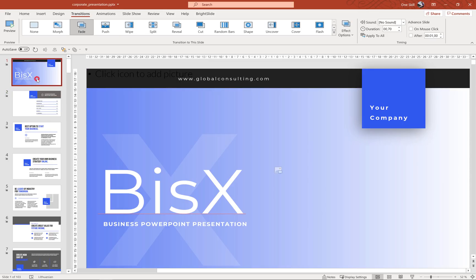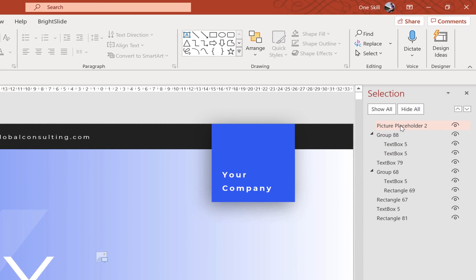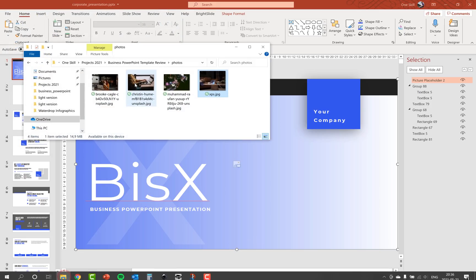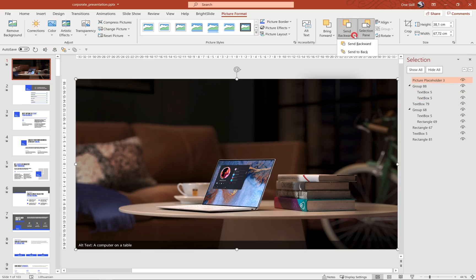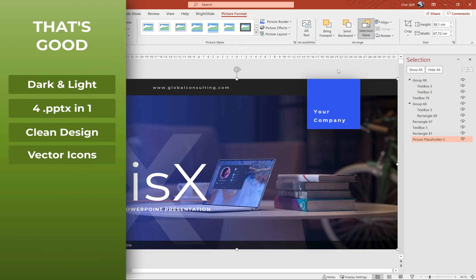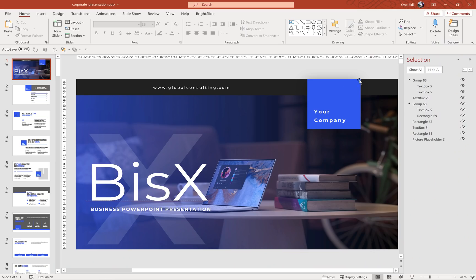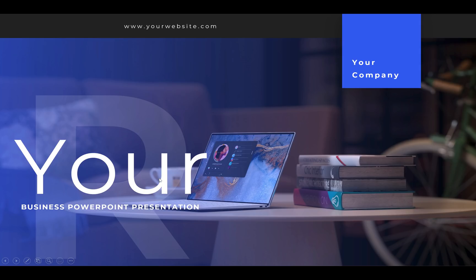Now let's test picture placeholders and see if they're easy to work with. We can open up the selection pane to better see where these picture placeholders are located. On the first slide, the picture placeholder is on top. We can click the image icon and select any picture, or we can open up a folder with photos, select a photo, and just drag and drop it. Then we send the picture to back so it's behind the rest of the shapes. Image placeholders are working fine in these templates, and we can edit all of the text boxes on this slide as well.